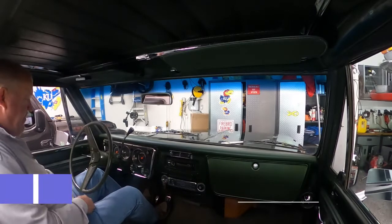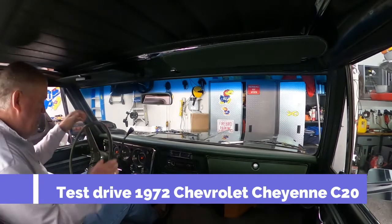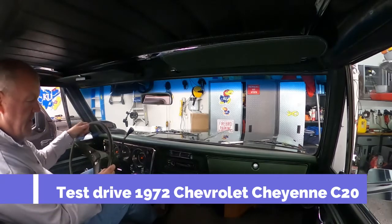Today we're going to go for a drive in my 1972 Chevrolet Cheyenne pickup.